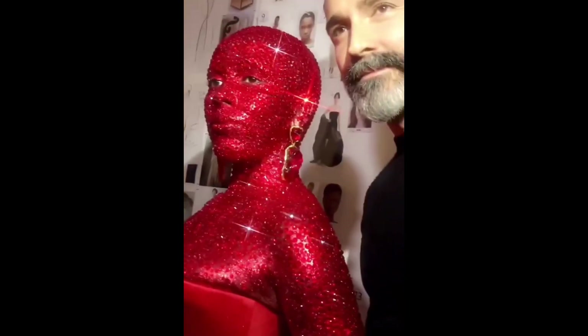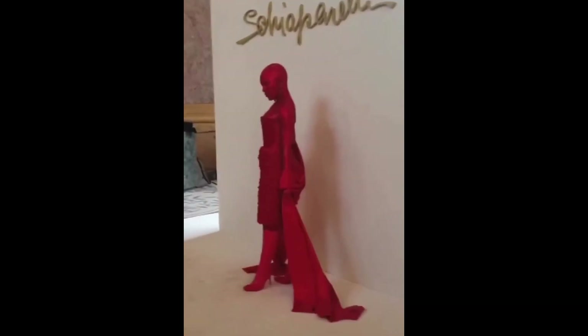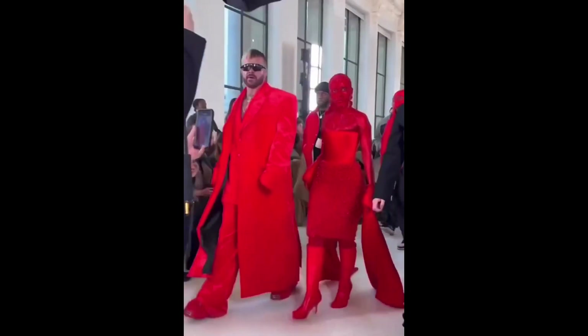Her patience and dedication as she sat with team Pat McGrath for four hours and 58 minutes to achieve the creation, covered in over 30,000 hand-applied Swarovski crystals, was truly inspiring.